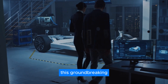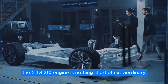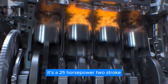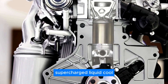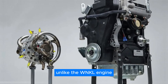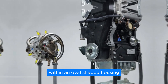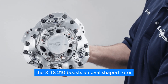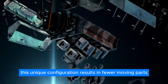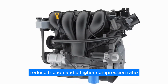The XTS-210 engine is designed for a wide range of applications and is nothing short of extraordinary. It's a 25-horsepower, two-stroke, supercharged, liquid-cooled 210cc rotary engine that reimagines the traditional Wankel design. Unlike the Wankel engine, which features a triangular rotor within an oval-shaped housing, the XTS-210 boasts an oval-shaped rotor inside a triangular housing. This unique configuration results in fewer moving parts, reduced friction, and a higher compression ratio.